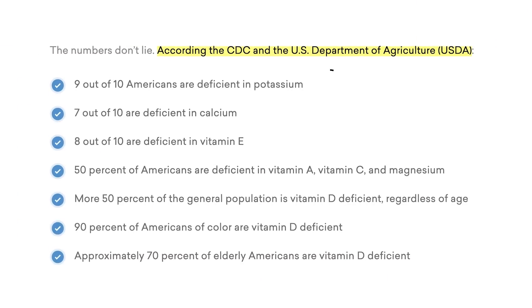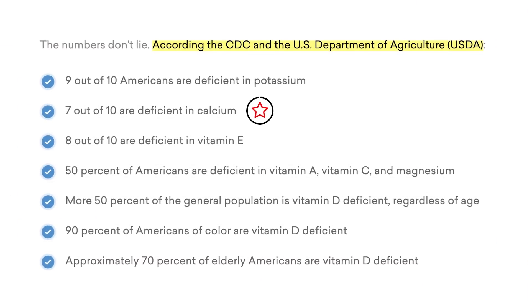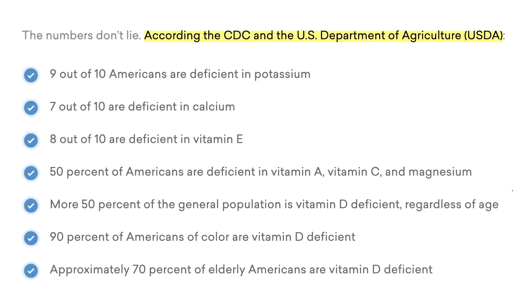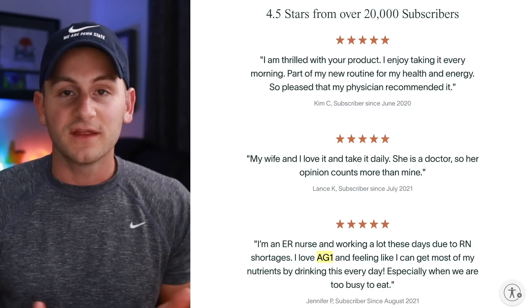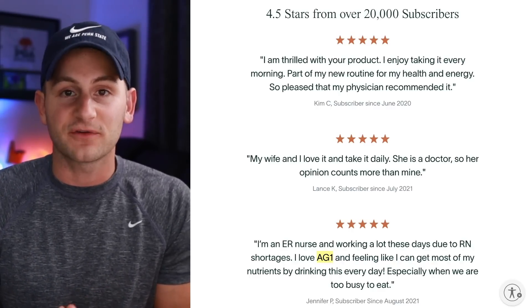9 out of 10 Americans are deficient in potassium. 7 out of 10 are deficient in calcium. 8 out of 10 are deficient in vitamin E. And over half the population is vitamin D deficient. Without certain vitamins and minerals, our bodies just can't carry out certain processes properly. This is why about a year ago I started supplementing my wellness with Athletic Greens.